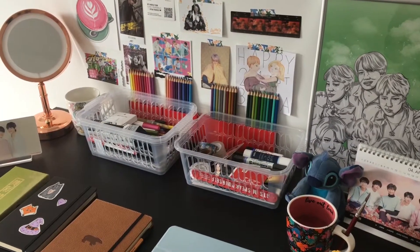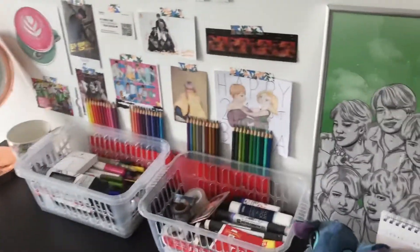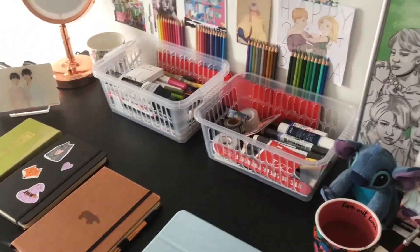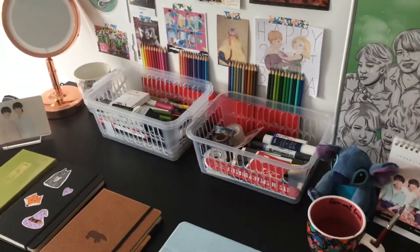Hi everyone, welcome back to my channel. For today's video I thought I would do a desk tour, as I haven't done a proper tour of my desk at uni yet. So without further ado, let's get into it.